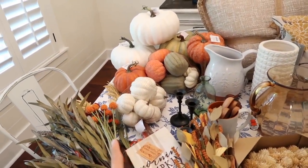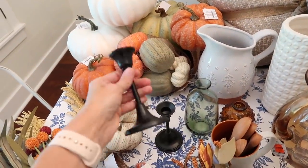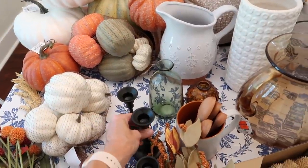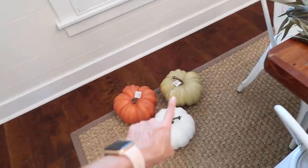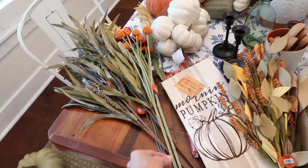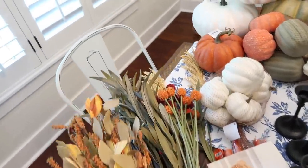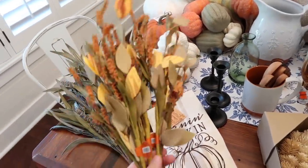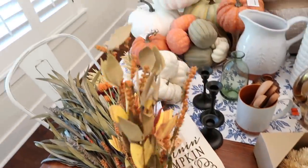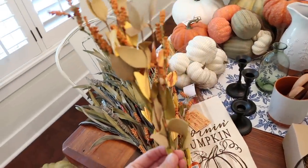All the fall stuff at Hobby Lobby was 40% off, and I also went on a week when all the shelf decor was 50% off. So everything I got was either 40% or 50% off. I got a few pumpkins as well, but first we're going to start with florals. I got so many florals - they were all so pretty and I just kept seeing things thinking 'oh, this would look good there!'